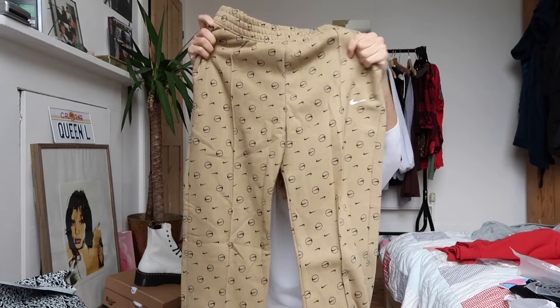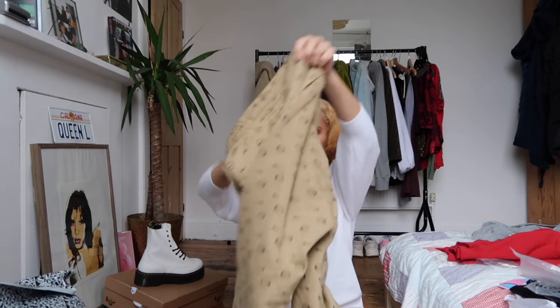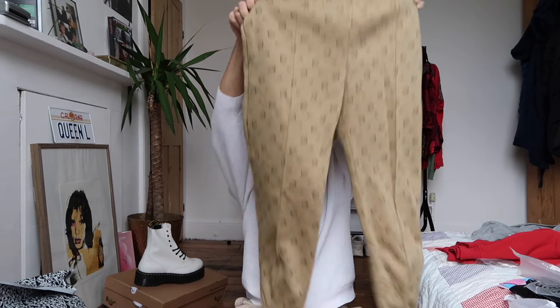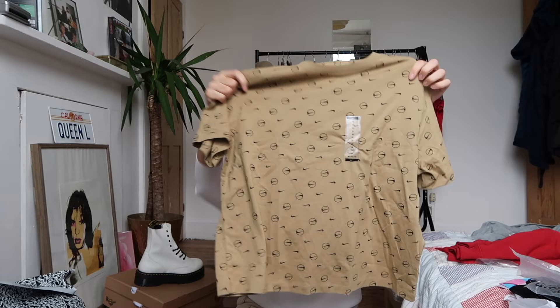The next thing I'm really excited for is a Nike three-piece outfit. Starting with the joggers — they are so cute! They have a Nike print all over them and a little Nike symbol in silver, which is shining. They go all the way down and are tight at the bottom. To match, I got a t-shirt with the exact same print — just the t-shirt version. Stunning!